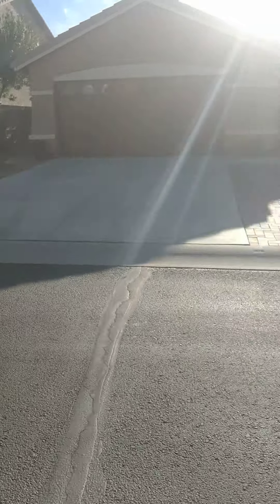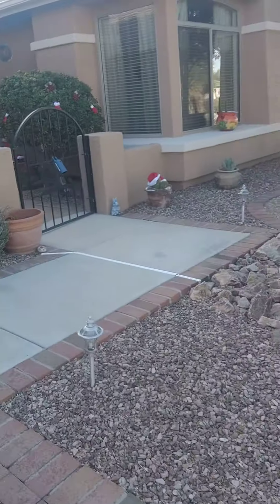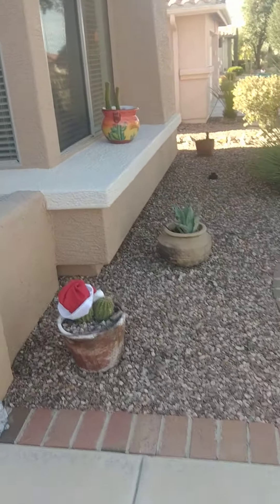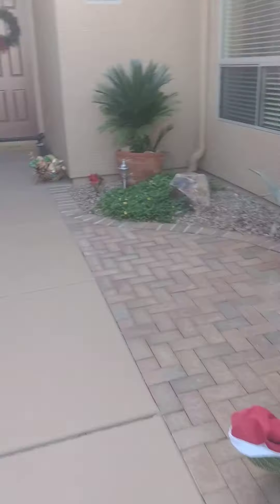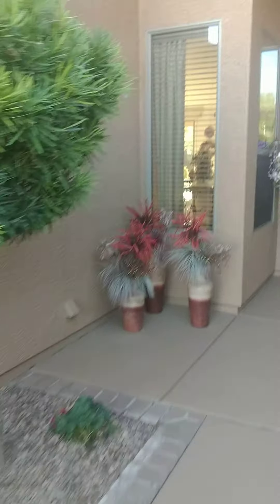Okay, I'm going to walk up the front walkway here. In Tucson, lots of people put Santa hats on their cactus, so you'll see that in this video — it's a common thing here. A couple of little things going on here. So this is the front entrance, super grand. So pretty.